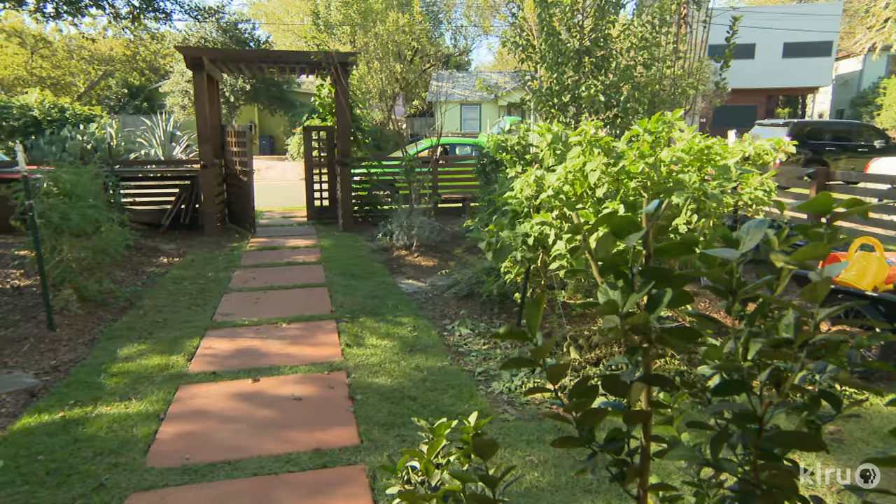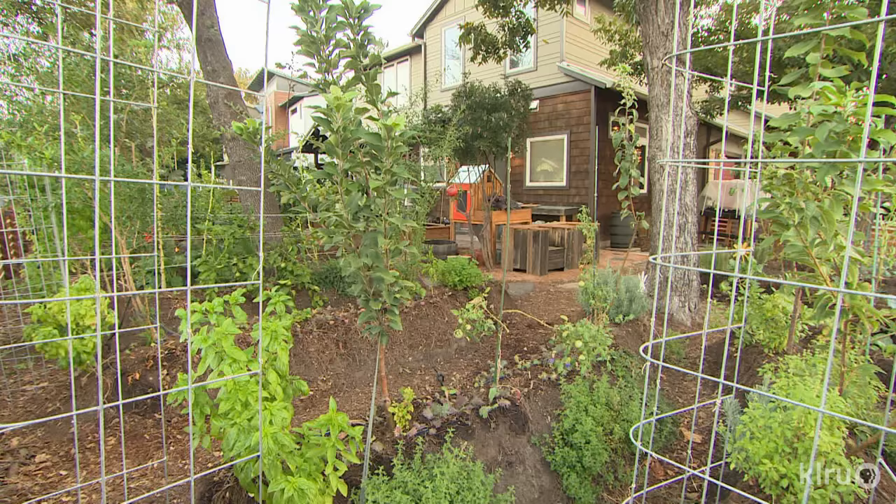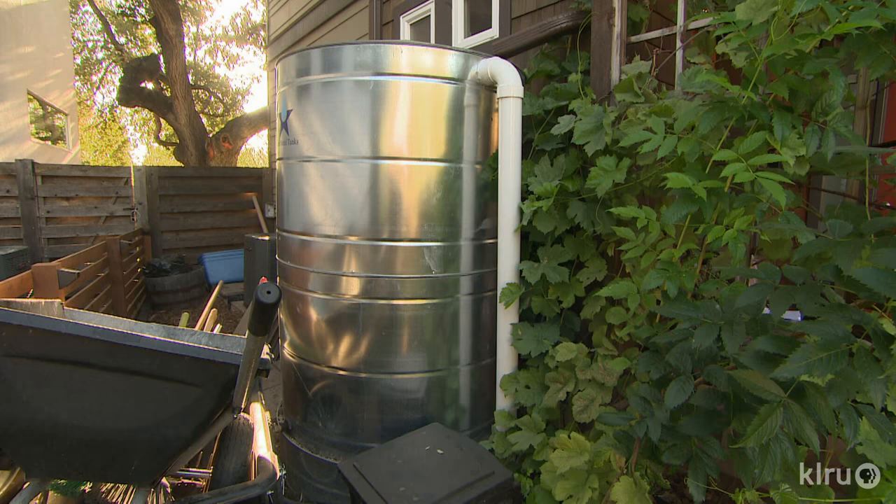I'd always been an occasional gardener. It was a hobby. It was really the discovery of permaculture for me that sparked my interest in gardening. Permaculture is designing a system for life — for ecological life. And there are many elements to it, but to me some of the most important elements are capturing and storing energy, especially water here in Central Texas.